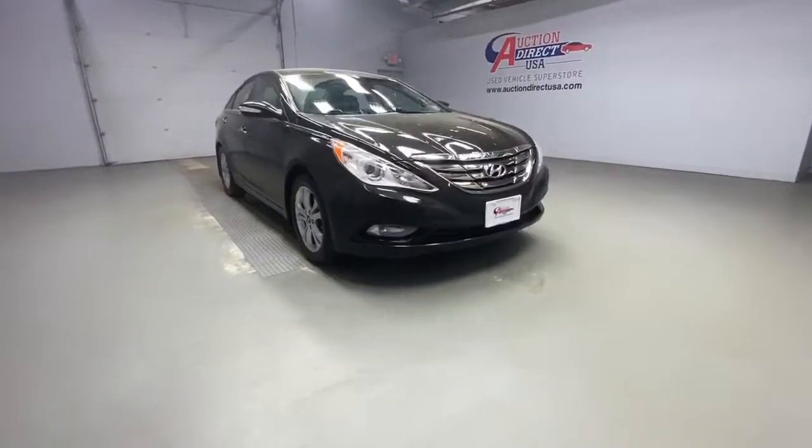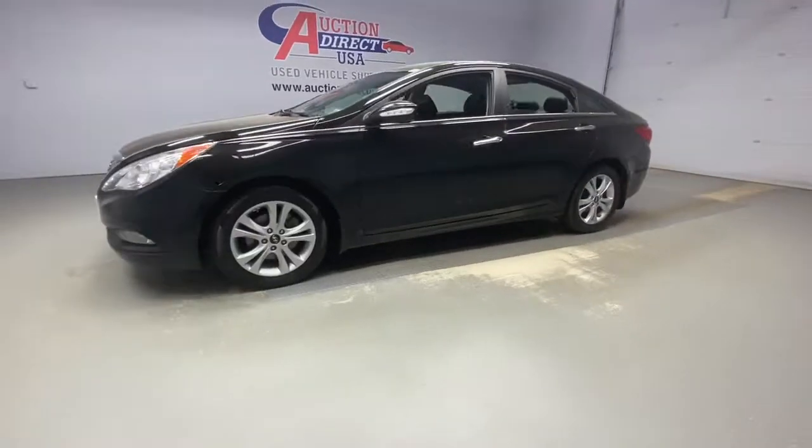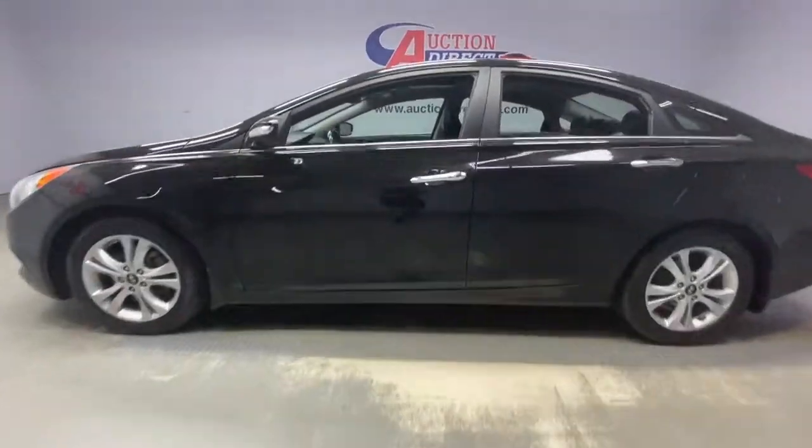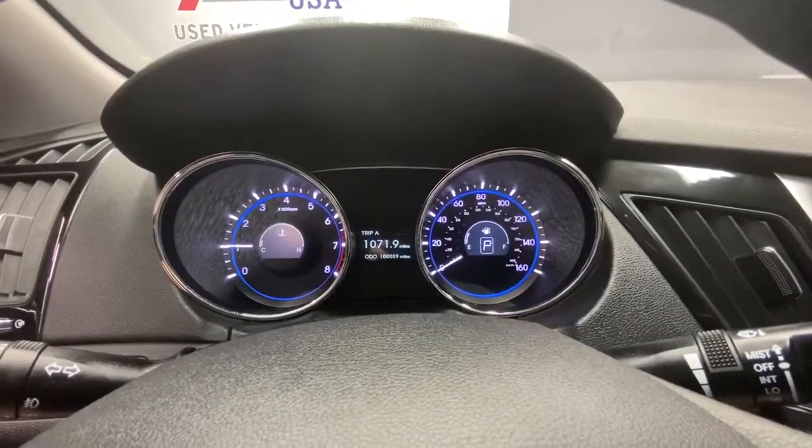Here is a wonderful 2011 Hyundai Sonata. This vehicle still has fewer than 110,000 miles on the clock, so it won't last long. Whether you're commuting or cruising country roads, this smooth and spacious Sonata makes travel a treat.